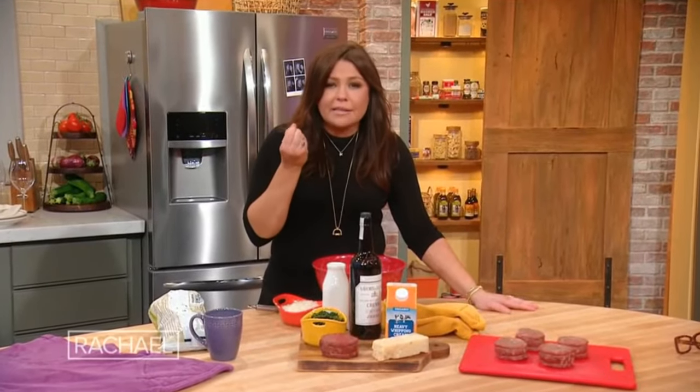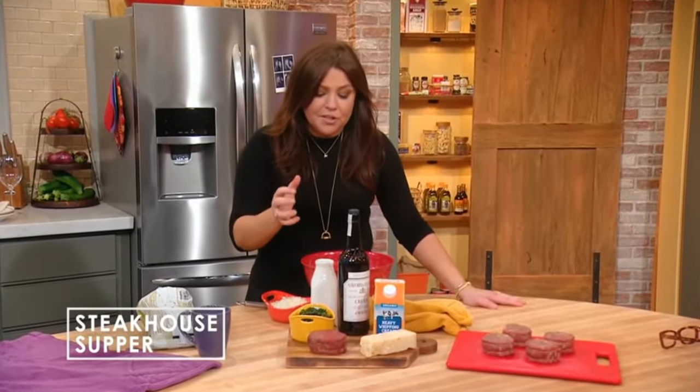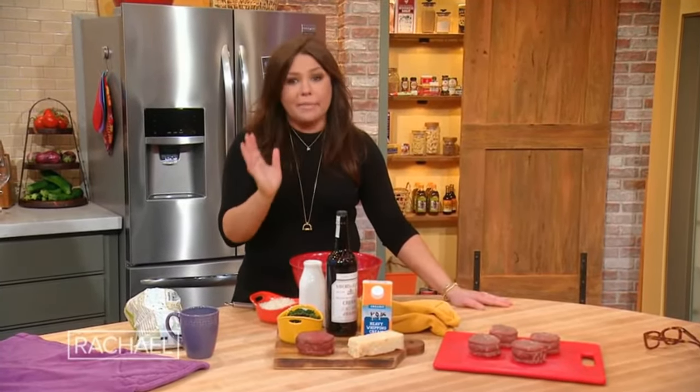We're going to make a really sexy meal of tornadoes — beautiful little pieces of filet, beef filet — and we're going to serve them topped with creamed garlicky spinach. That's the meal. You put out a nice bottle of wine, maybe a couple of dipped strawberries, and you will be dessert. For sure.